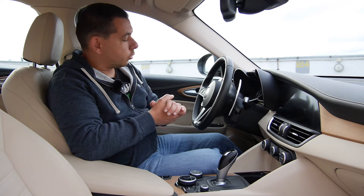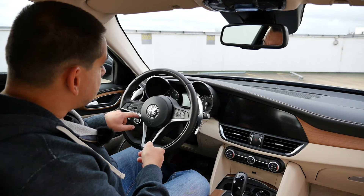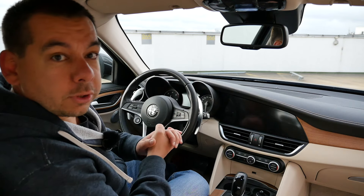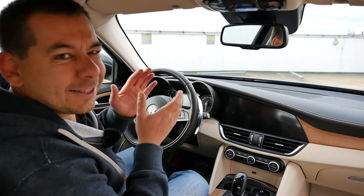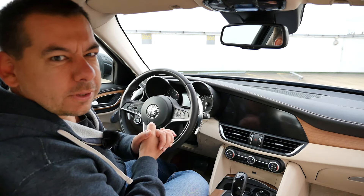Even in the diesel version, you start your Giulia with a starter button on the steering wheel. I've seen plenty of Giulia Quadrifoglio reviews, but I did not expect this to be carried over to the standard car. It's a little thing, but it makes you feel special.